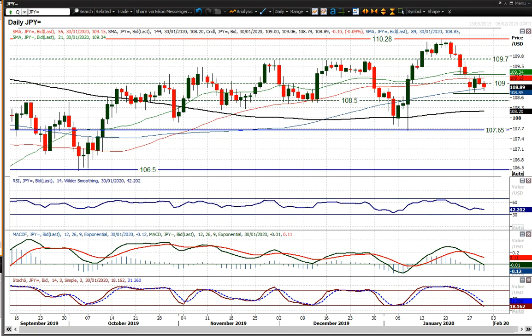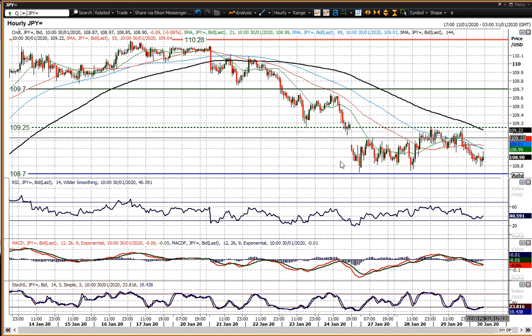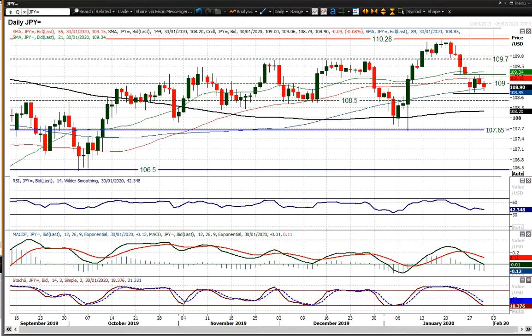Looking at Dollar Yen, which has actually been stuck in a little bit of a range in the last few days. That range is more prominent on the hourly chart, where you can see it's fluctuated between 108.70 and 109.25, 109.25 being arguably a pivot line now as well — that old low becoming resistance overhead.